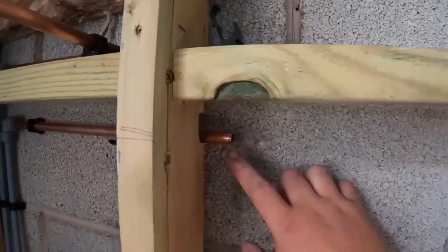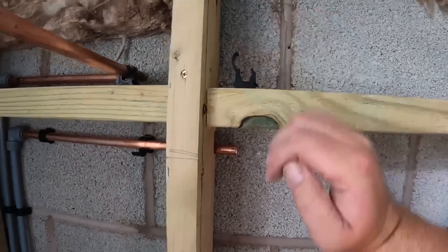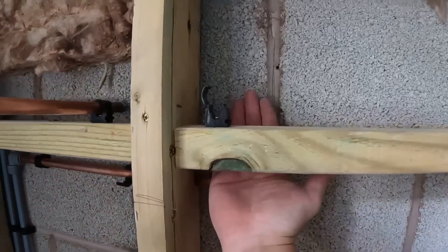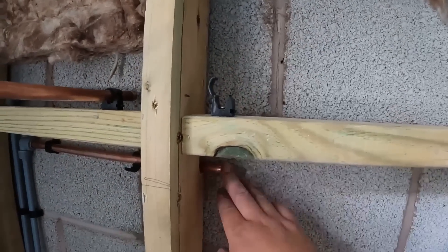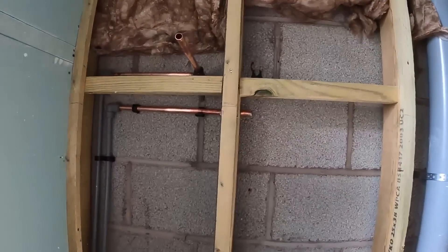We're going to bring the cold across, elbow up, elbow out, and again you'll have a little bit of movement because of the upright. There's a clip there but you'll have that flex on the top bit to move in and out slightly. Let's get these soldered on, get this done, get two cap ends on the end, and then that wall is completely ready.